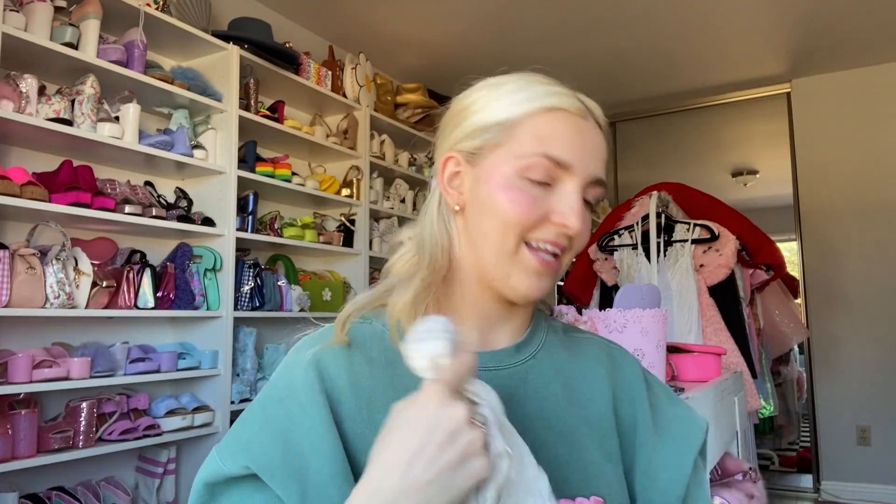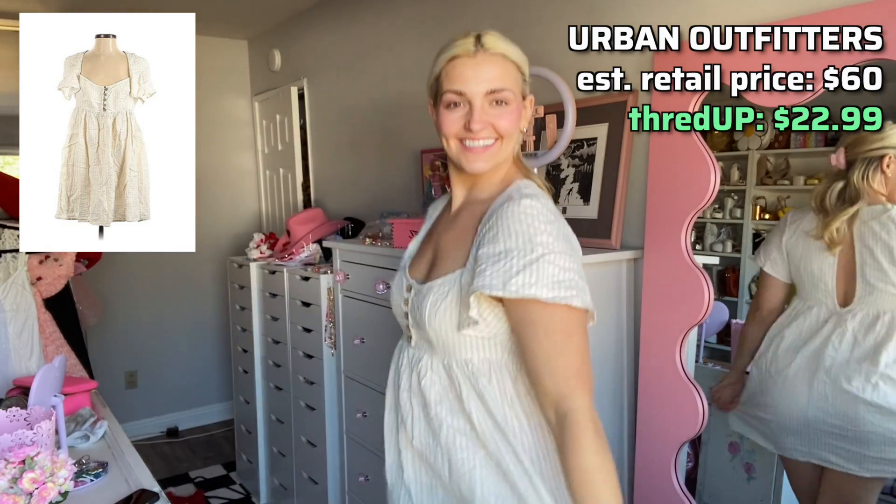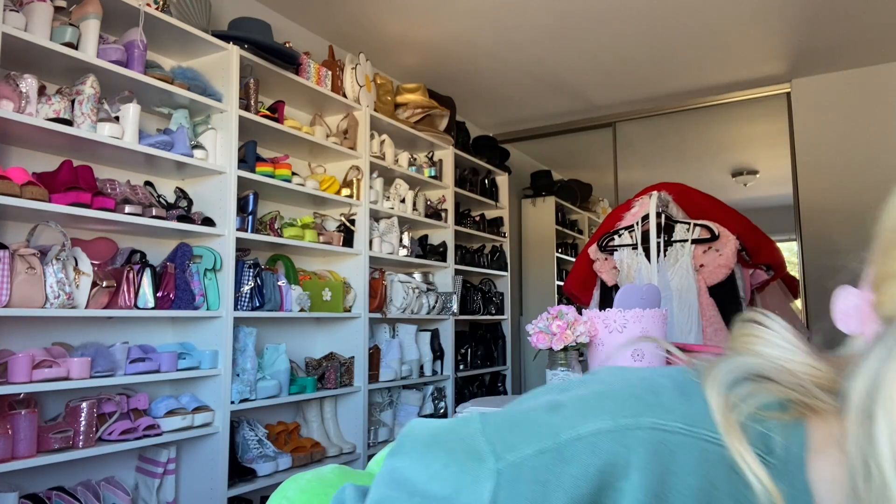The first thing I got was this really cute Urban Outfitters dress. I'm going to show you the picture and then put it on to show you my cool new mirror. It was originally $60 and I got it for $22.99 — score! It's such a cute cream off-white stripe color and it'll be so cute with my baby bump. While I was shopping, I had my bump in mind the whole time, so I got clothes that were either flowy or in my favorite style — baby doll dresses.